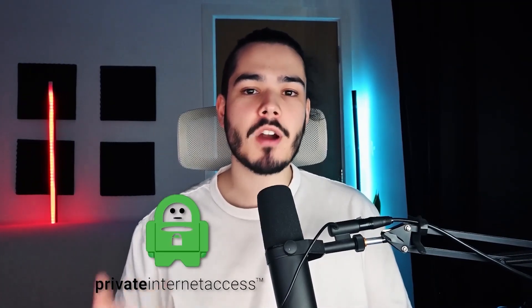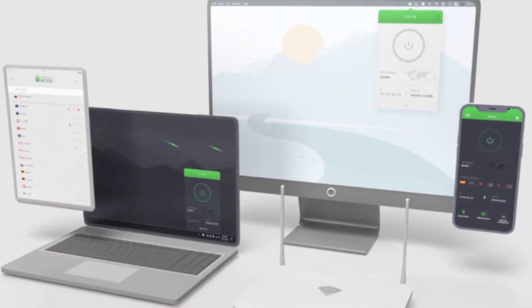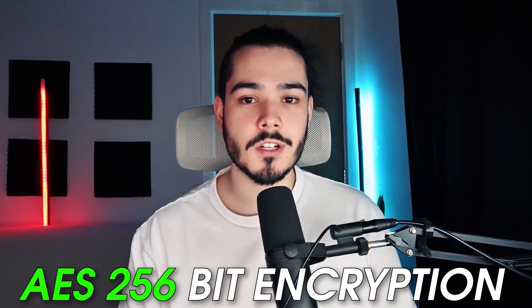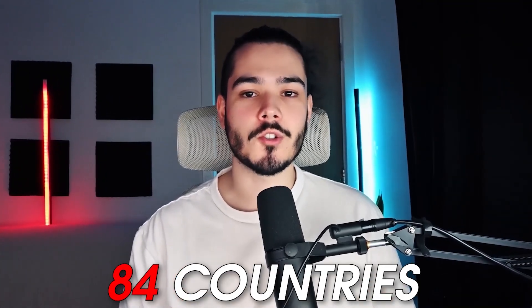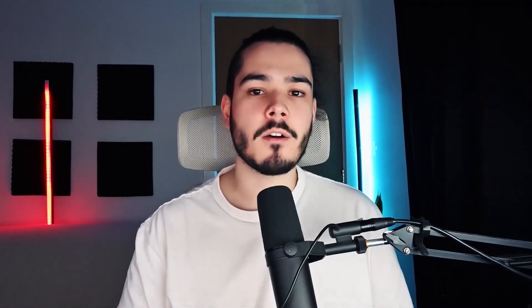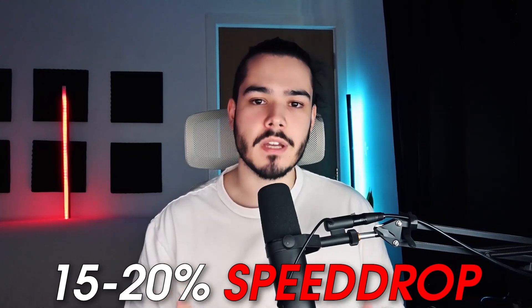At number two we have Private Internet Access. PIA is another great VPN that gives you an unlimited amount of devices with one subscription. Just like Surfshark, PIA operates with industry-standard AES 256-bit encryption and RAM-only servers. It has access to over 84 countries, and the speeds were very similar to Surfshark but slightly slower — about a 15 to 20% speed drop compared to a home connection.